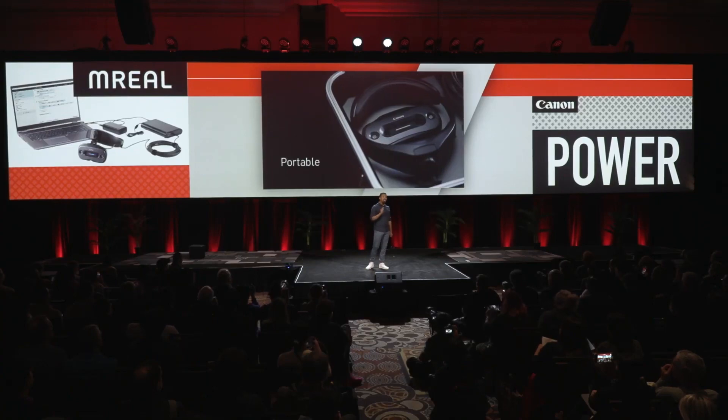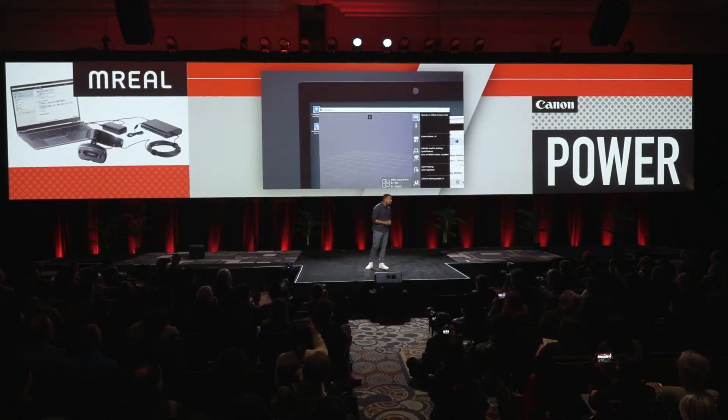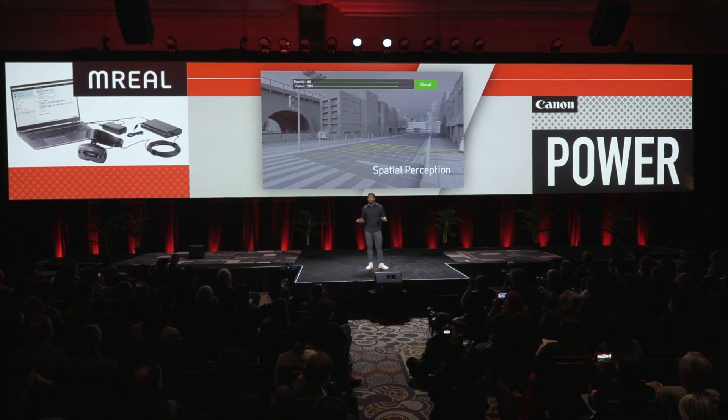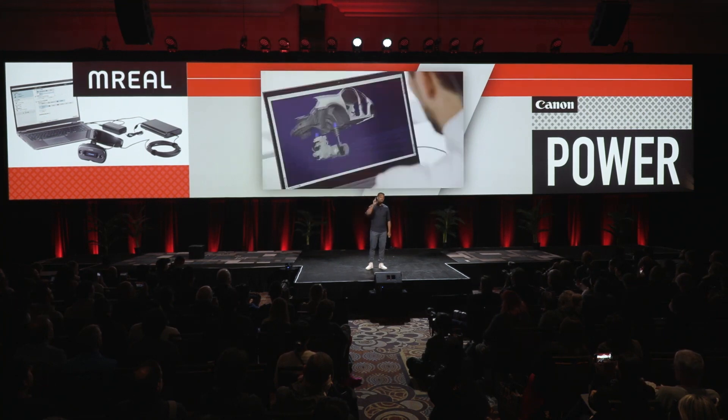With MREAL, we want you to use the tools you love, and we encourage modelers and designers to do just that. We're seeking to accommodate more platforms, CAD systems, AEC tools, because once it's available to everyone, we want it to work for you.